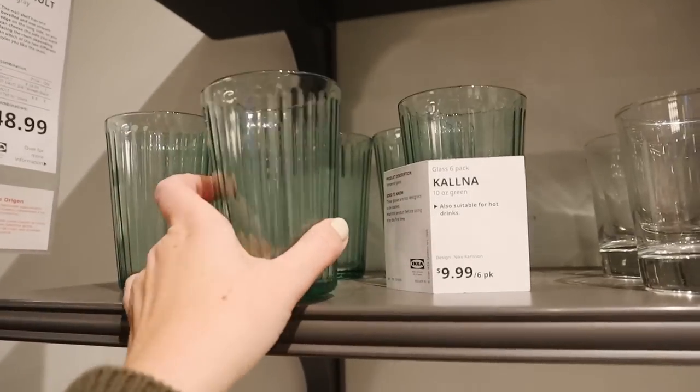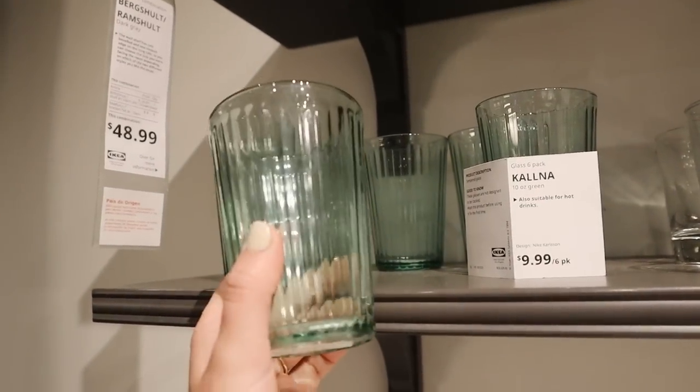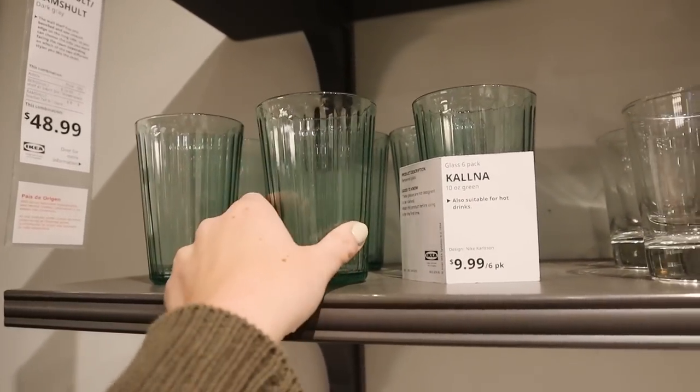These fluted glasses are so cute — I feel like they have a very vintage-y look. I need to keep an eye out for those.